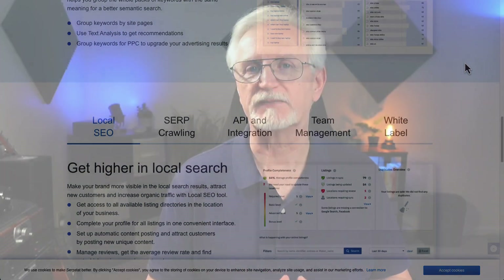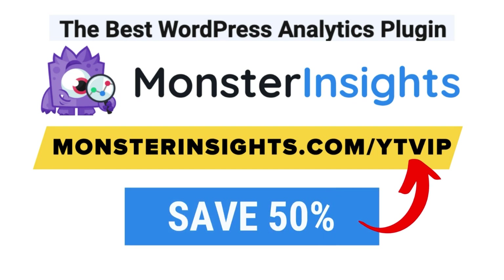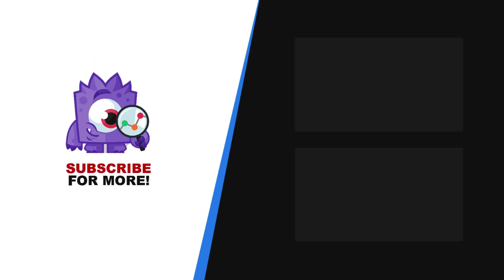And there you have it — our picks for the seven best search engine ranking checker tools. With MonsterInsights, you get the website stats that matter. See why over 3 million websites use us. If you're not already using MonsterInsights, there's a discount link in the description. Thank you for watching and don't forget to subscribe for more tutorials, explainers, and helpful content like this. We'll see you next time.